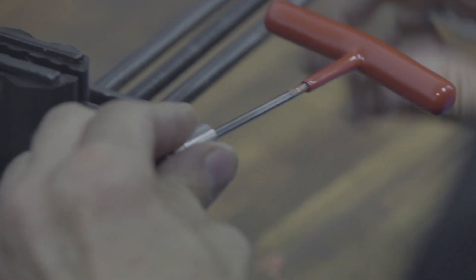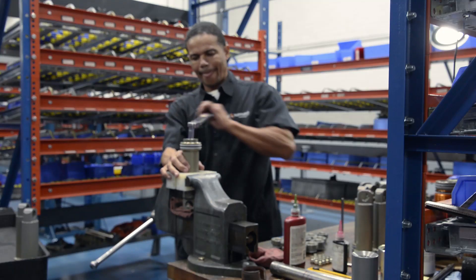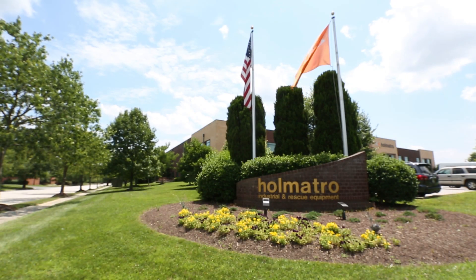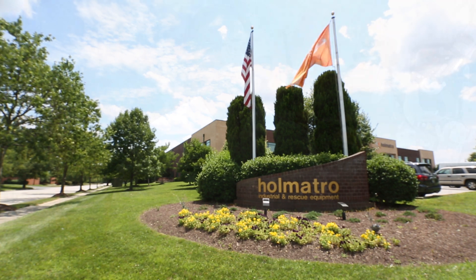With Omatro, our goal is to make your job safer, easier, and quicker. Because sometimes, that job means saving a life. At Omatro, we are very confident that once you choose us, you'll be with us for life.